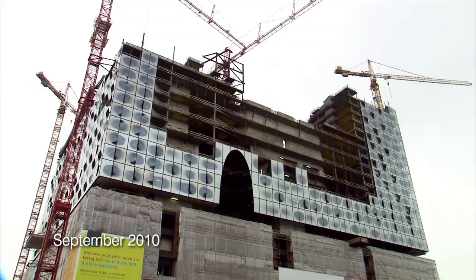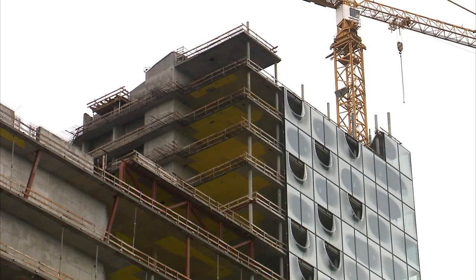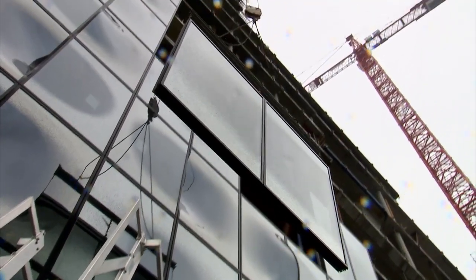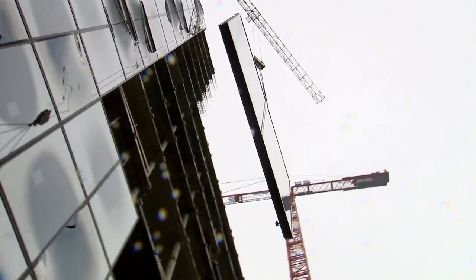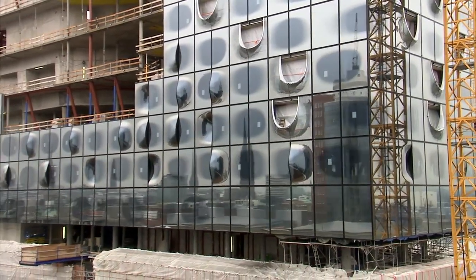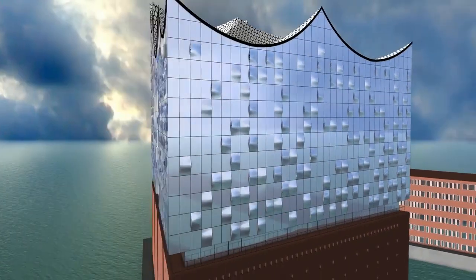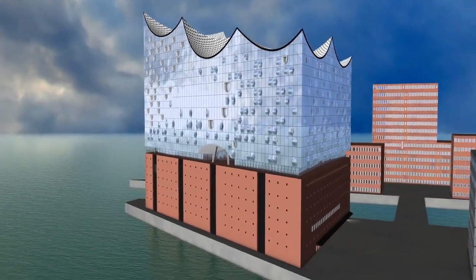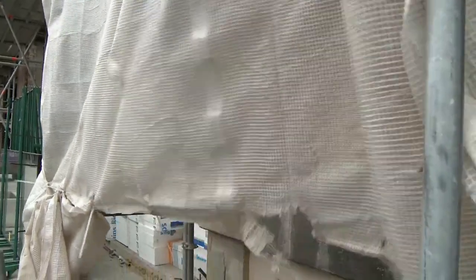As summer turns to autumn, progress slows at the Elbe-Philharmonie construction site. Work is underway on the glass facade. High above the river Elbe, the construction workers must install 1,098 individually designed glass panels, each costing on average around 20,000 euros. But fitting them is proving a bit of a nightmare.